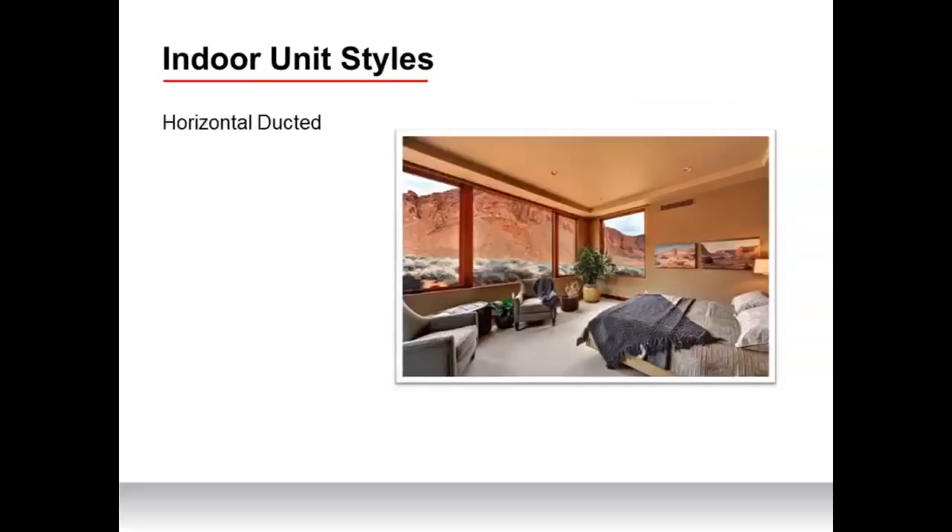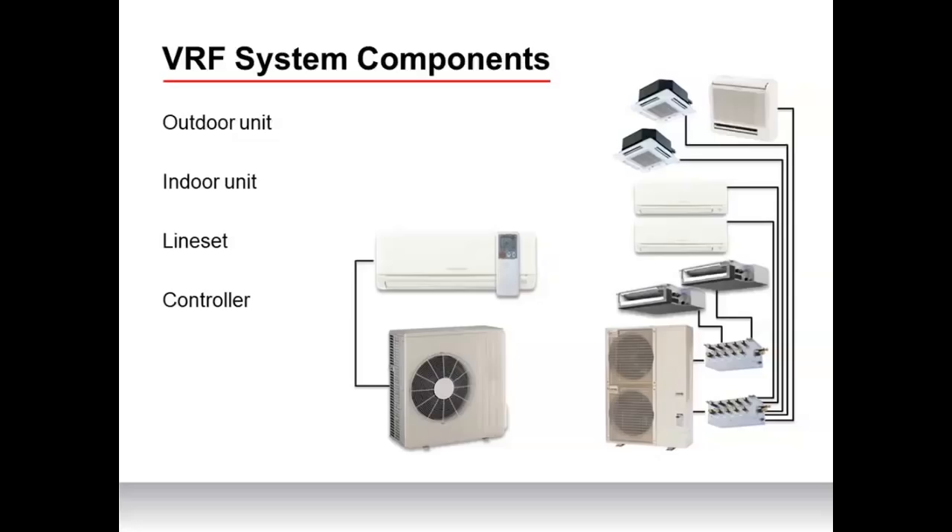A basic single-zone VRF air source heat pump has an outdoor unit and an indoor unit. The outdoor unit powers the indoor unit and refrigerant and communication lines connect the two components. The indoor unit can be controlled via a handheld controller, a wall thermostat, or Wi-Fi controller. A multi-zone VRF system has an outdoor unit connected to multiple indoor units, enabling individual temperature control and zoning for each space served, with each indoor unit controlled separately or grouped together as a single zone.